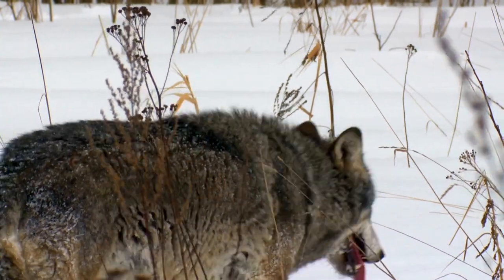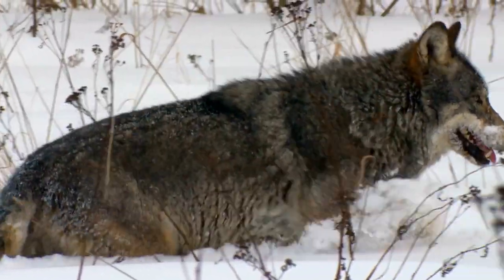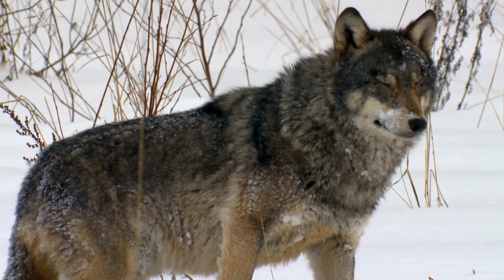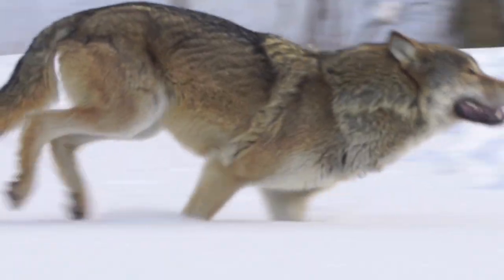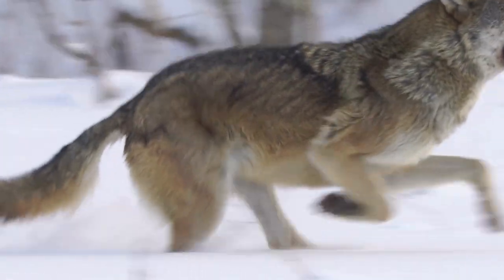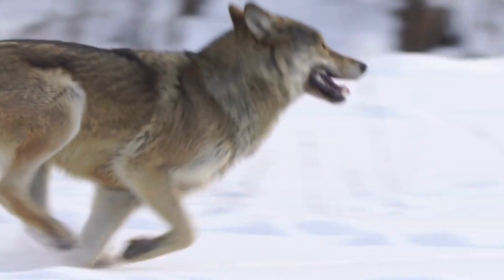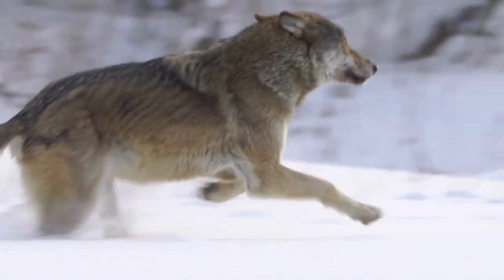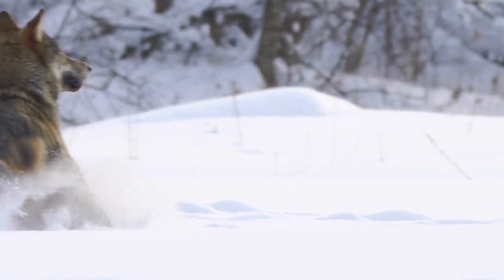Wolf howls under certain conditions can be heard up to 50 square miles away. Other vocalizations include growls, barks, and whines. In Canada, 50,000 to 60,000 wolves live in 80 percent of their historical range, making Canada an important stronghold for the species. The wolf population in the midwestern United States is concentrated in Minnesota, Wisconsin, and Michigan, where wolves number over 4,000 as of 2018. Wolves also occupy much of the northern Rocky Mountain regions, with at least 1,700 wolves in Montana, Idaho, and Wyoming as of 2015.